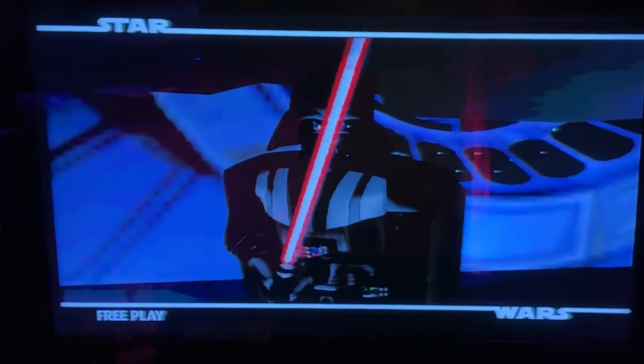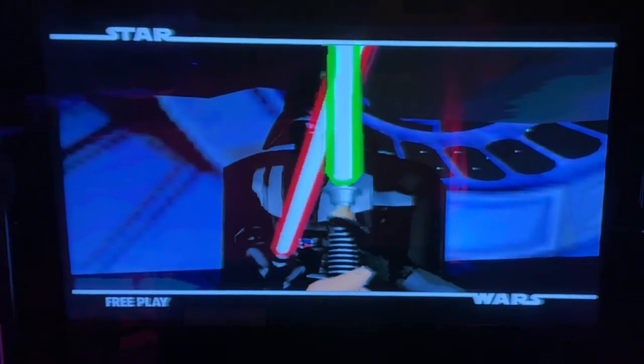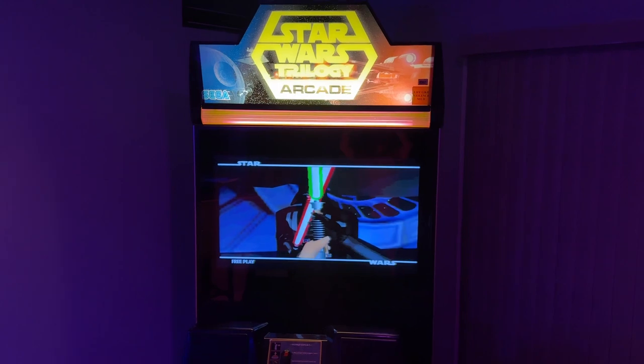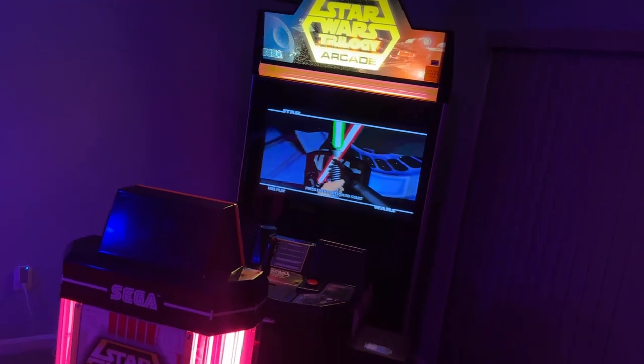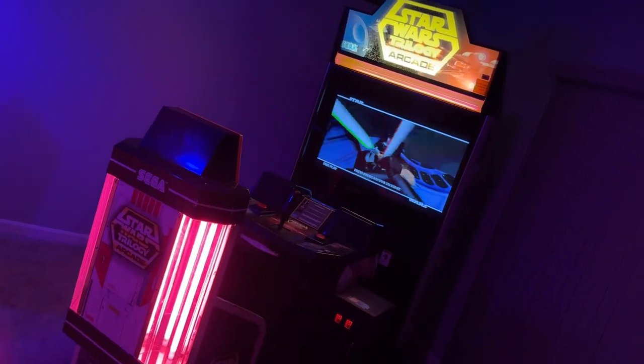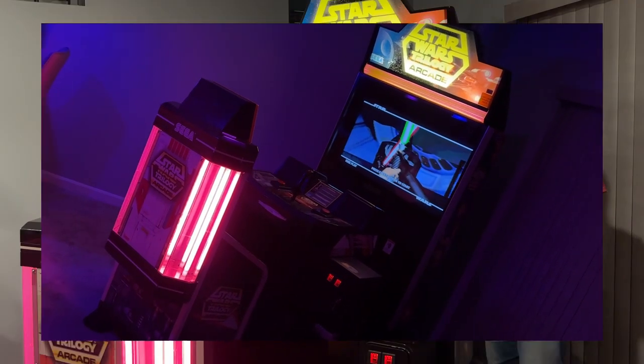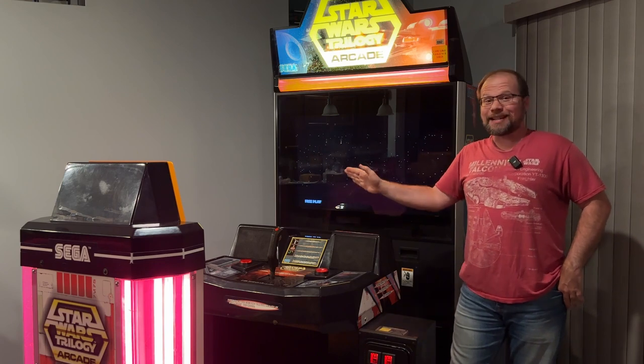If you will not fight, then you will meet your destiny. Well, this is my Star Wars Trilogy Arcade Deluxe Edition.